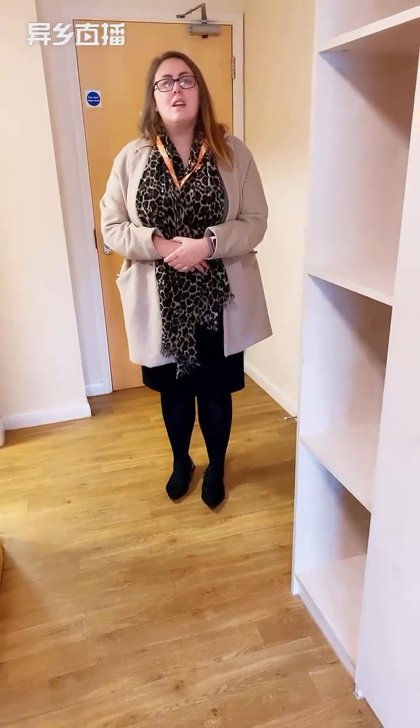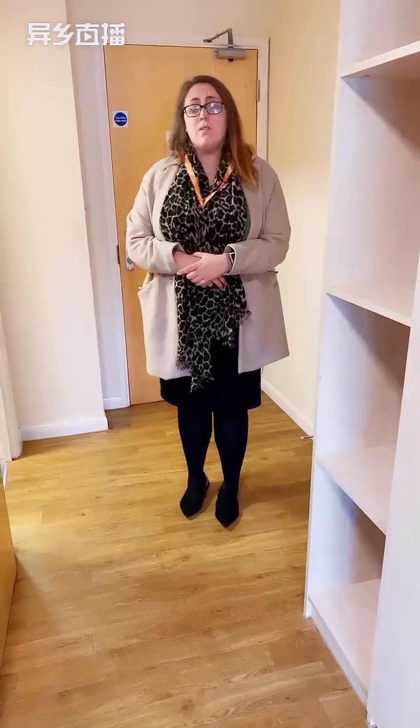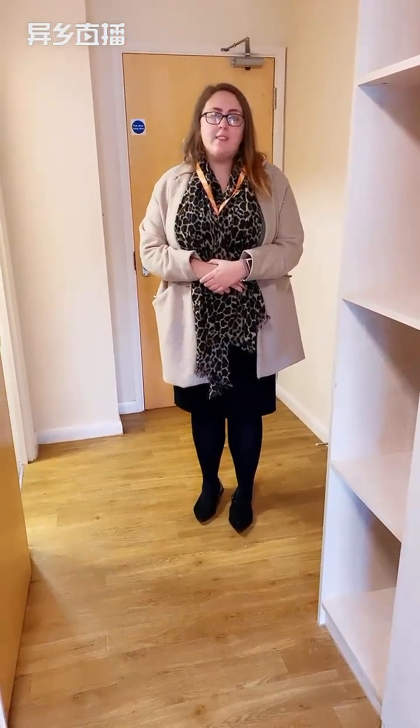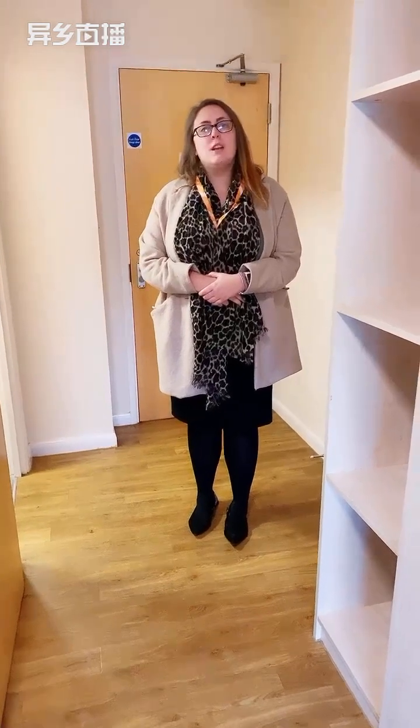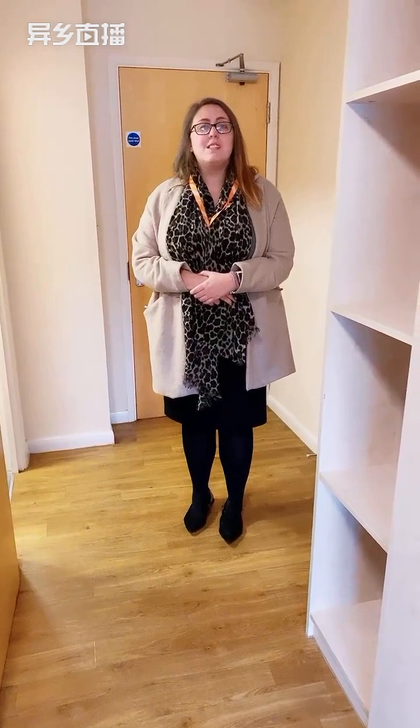Could you please take us to the reception? The reception is a five minute walk from here at Parkview, so we won't be able to show you that on this viewing. However, if you tune in on Tuesday we're doing the live viewing for Parkview, so you'll be able to see the reception area there.